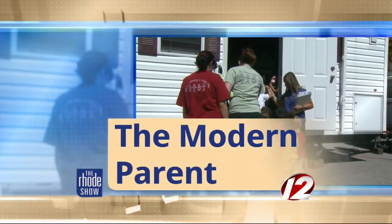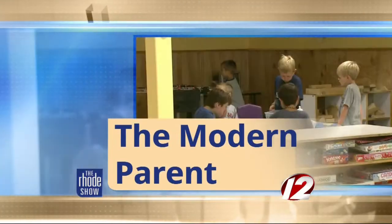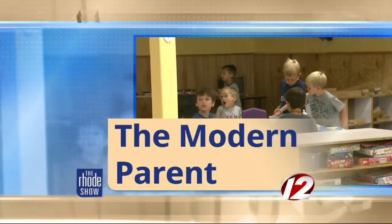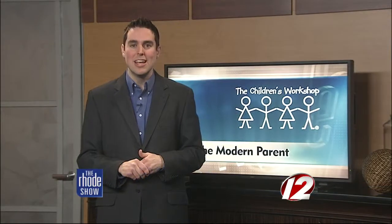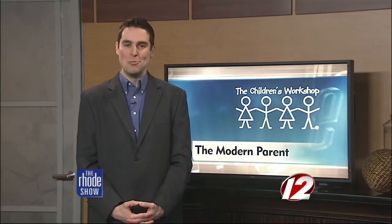This morning in The Modern Parent, daylight saving time is here and thankfully that means longer days, and once spring officially arrives, more time outdoors. But how do we help children understand and handle the concept of setting the clocks forward? We visited with our friends at the Children's Workshop to learn more.